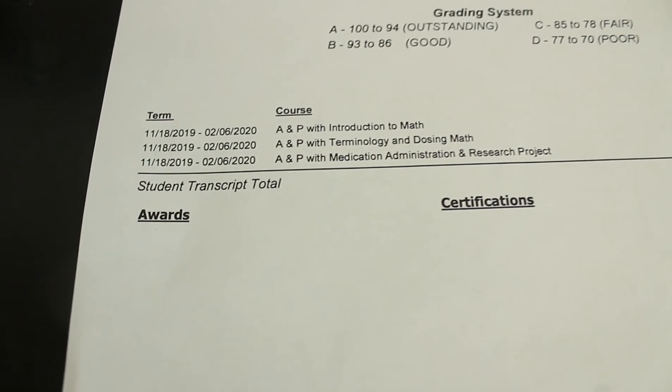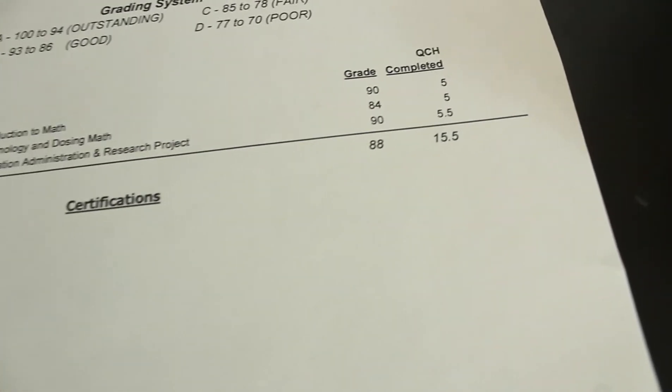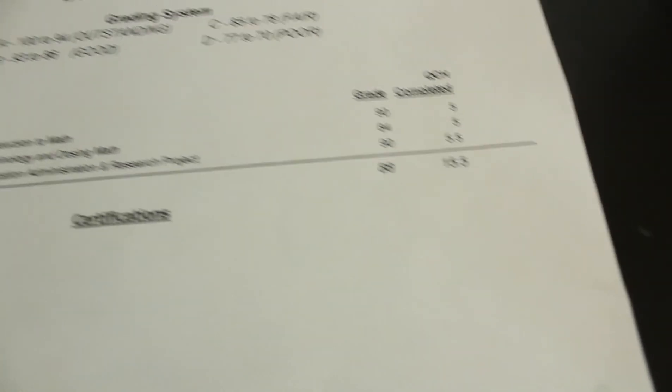Within my first quarter there are three courses listed. The first was Introduction to Math, in which I received a 90%. The second was Terminology and Dosing Math, in which I received an 84%. The third class was Medication Administration and a Research Project, in which I received a 90%.